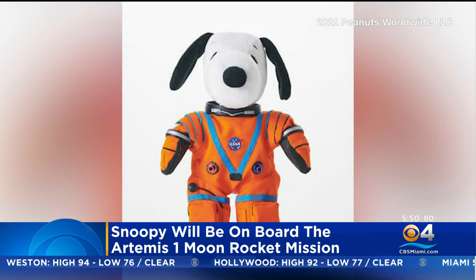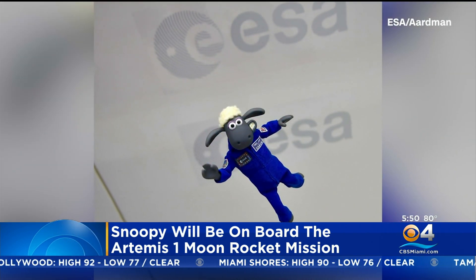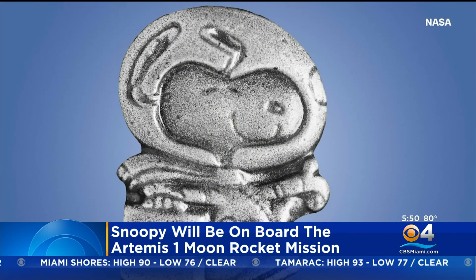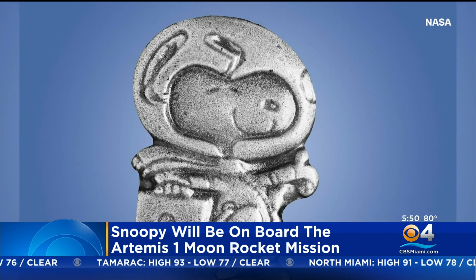He won't be alone on the flight either. Also aboard are three mannequins, Lego figurines, and the European Space Agency's plush toy of Shaun the Sheep — a popular character from the Wallace and Gromit series. Snoopy has served as NASA's safety mascot since 1968.